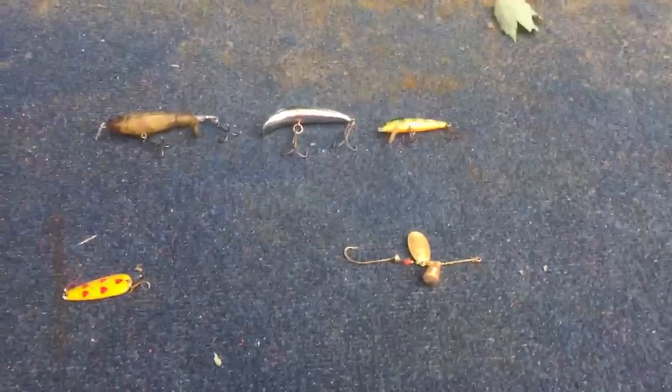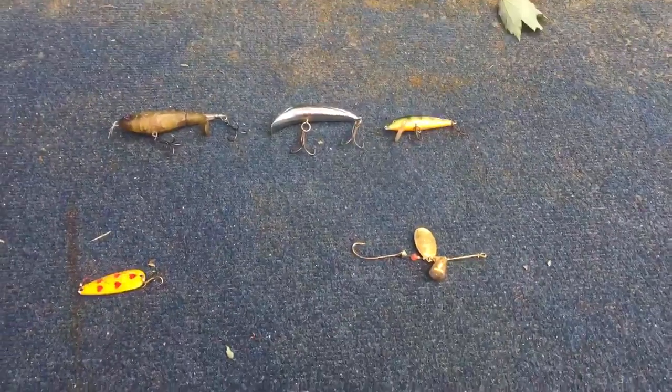Hi guys, 216 Fishing here, and today I'm going to show you my favorite lures in my hard bait collection. Here we go.